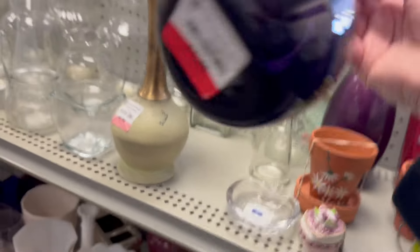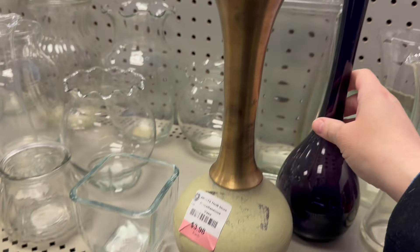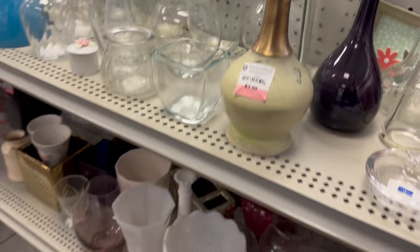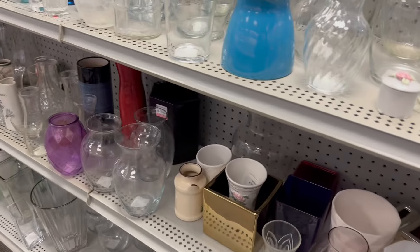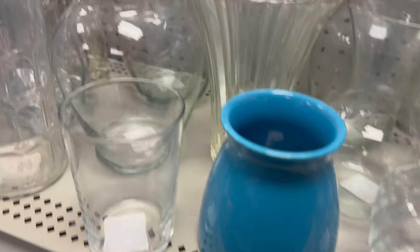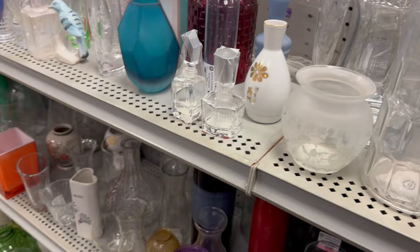It's a pretty vase — feels very light. $3.48. $3.98. Yeah, if you ever need vases you can always check the thrift store first.